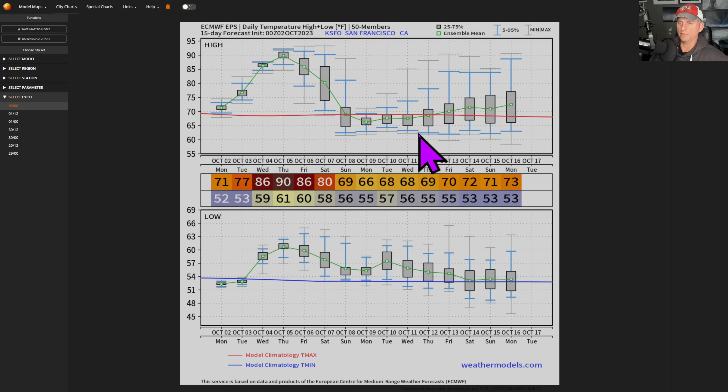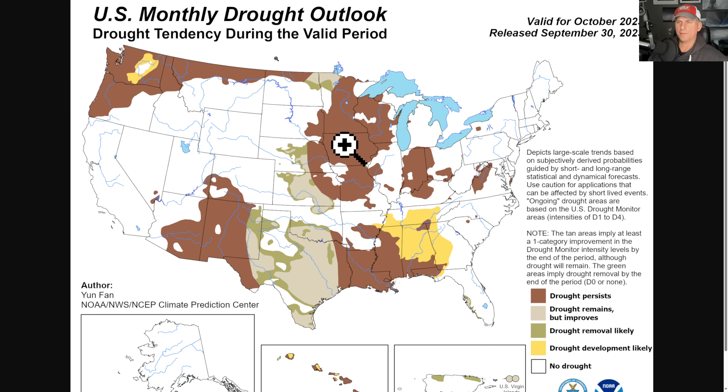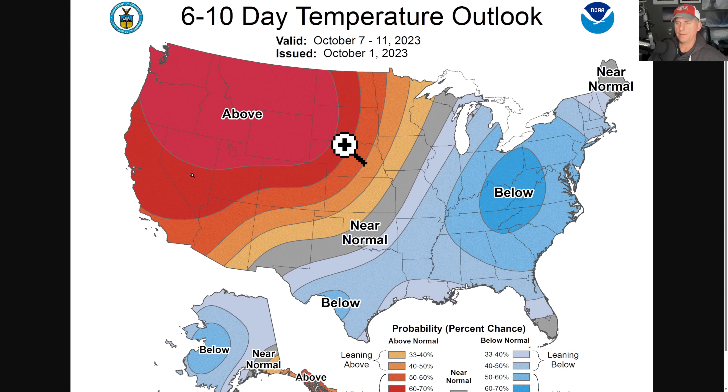This is the monthly drought outlook. California is drought free — the Pacific Northwest is dealing with some drought concerns, as are portions of Arizona and New Mexico, but California is doing quite nicely.